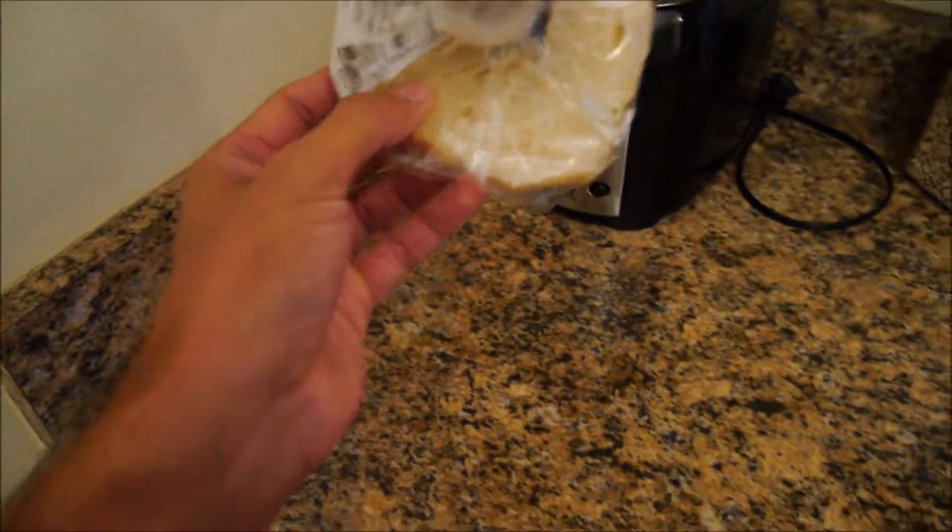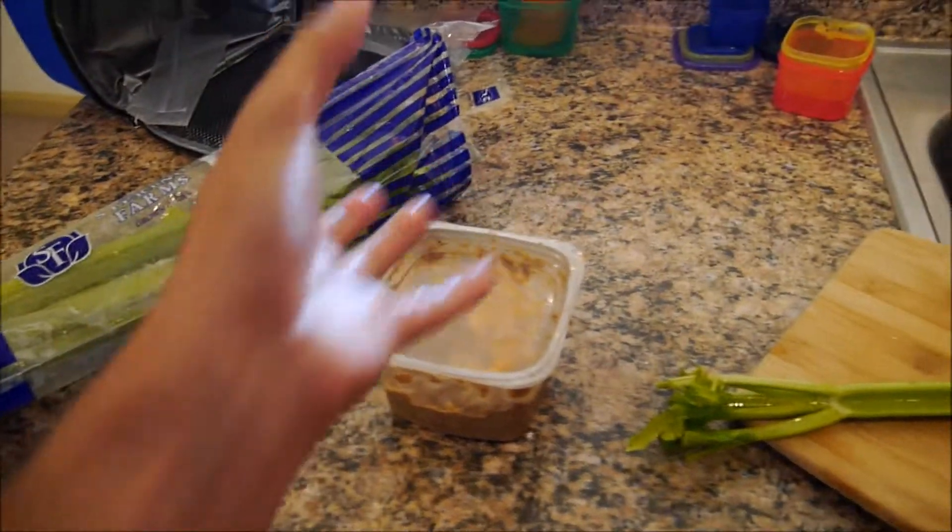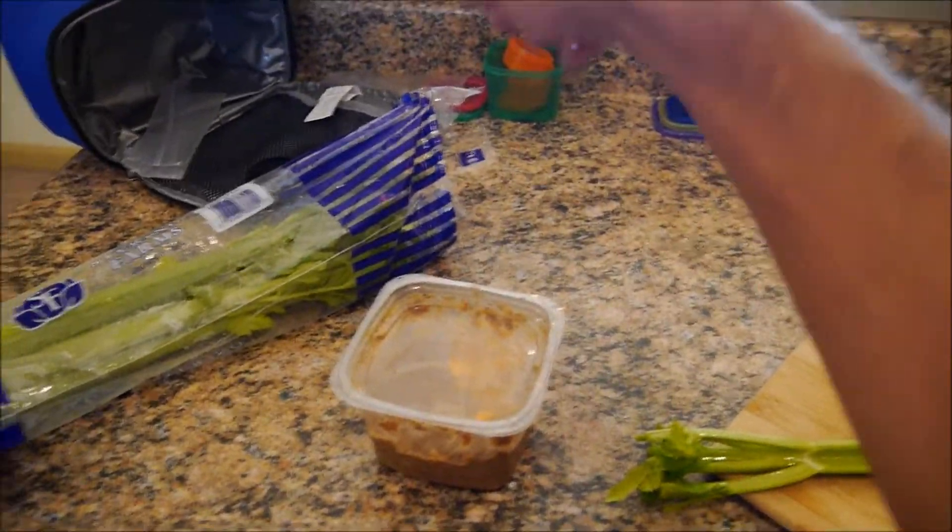Good morning. For those of you who want to try to be a little bit healthier, this is what I have done to eliminate carbohydrates from mornings.